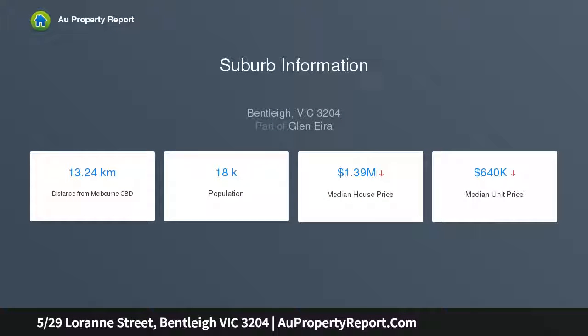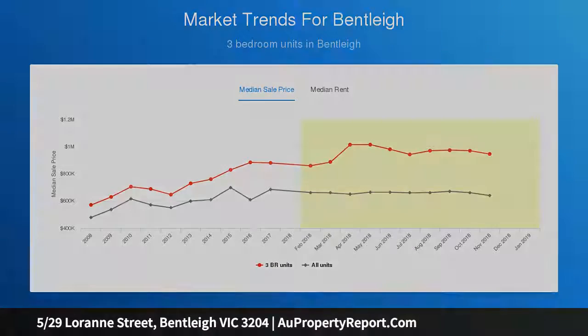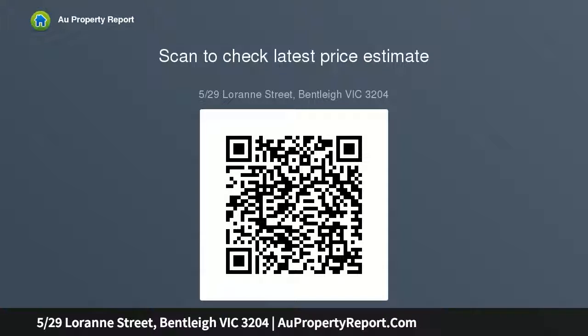This high-caliber home is the largest within its boutique group. Cleverly configured with courtyard access from each integral part of the home, this ground-floor three-bedroom, two-bathroom apartment optimizes a sunny northwest orientation with defined lounge and dining around a state-of-the-art kitchen.